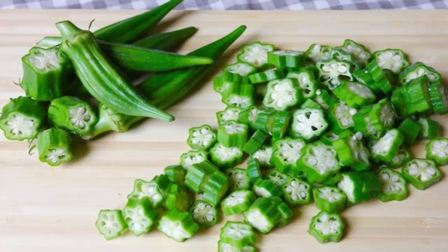Okra is rich in fiber which can improve your digestion and soothe your digestive system. Okra will also detoxify your digestive organs and help them function better. Treats diabetes: okra can regulate your blood sugar levels by controlling the sugar absorption rate.